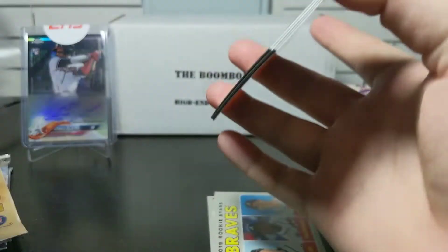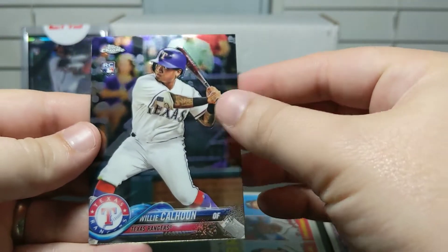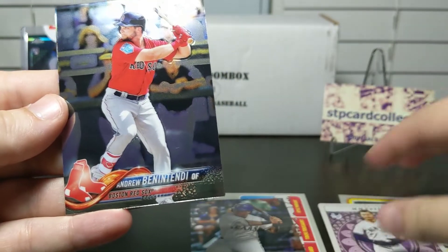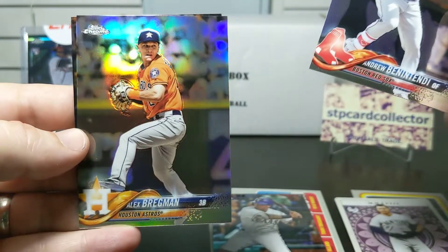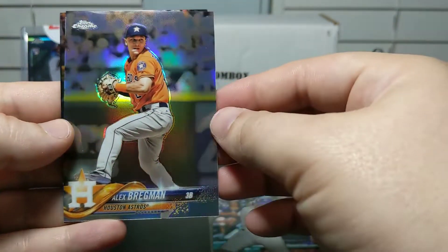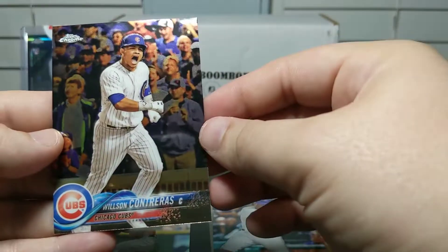2018 Chrome — I had great luck with this last time. I had never pulled an autograph out of Chrome before and it made up for it in one pack. Let's see what we get today. We've got a Willie Calhoun rookie. I do like Topps Chrome, they're always really nice-looking cards. We've got a Benintendi, and we've got a Bregman refractor which is pretty sweet — a PC card for me as an Astros fan. And a Wilson Contreras base.